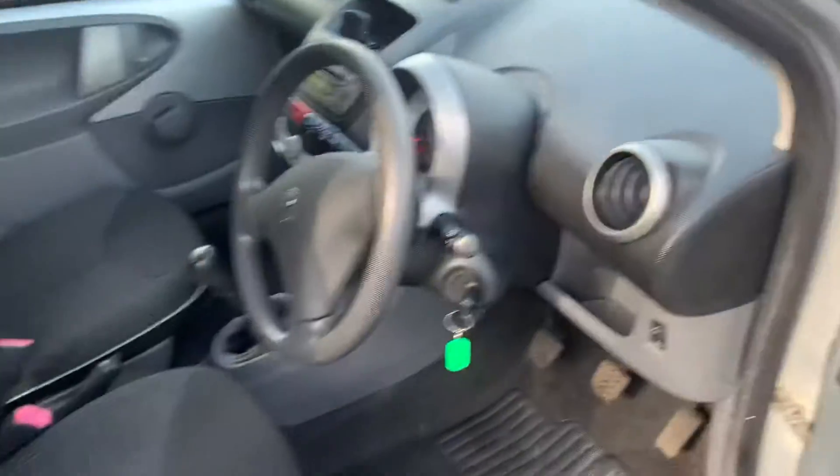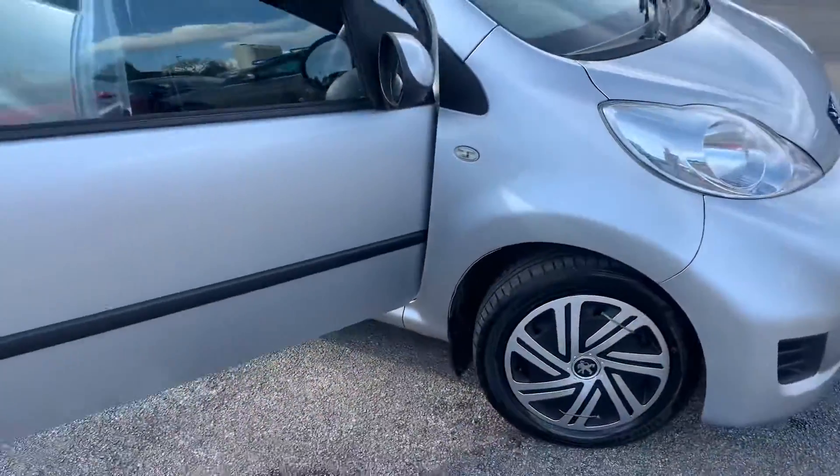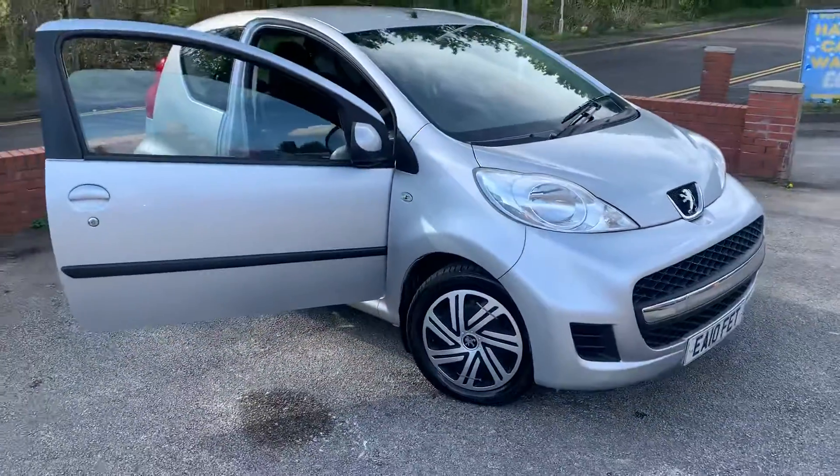It's a lovely little car. As I say, it's just been serviced and just been MOT'd. Any questions, just give us a call. Thank you very much for watching.